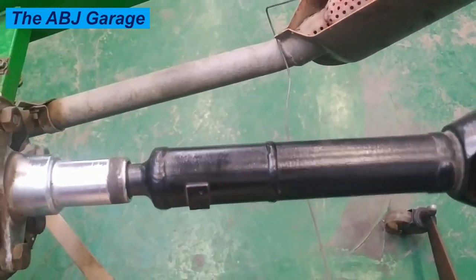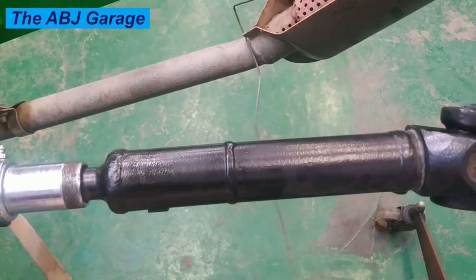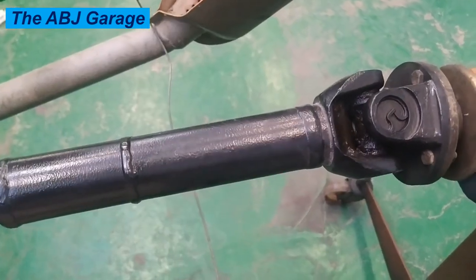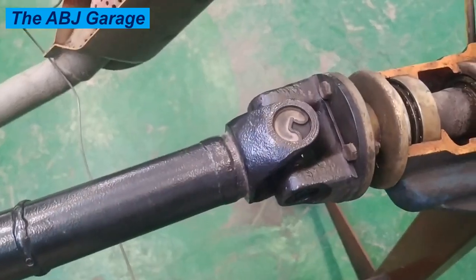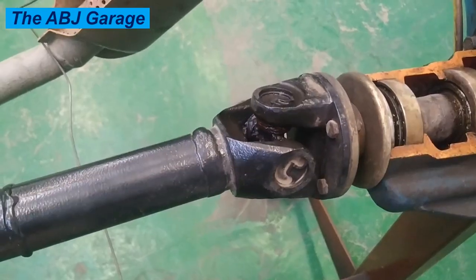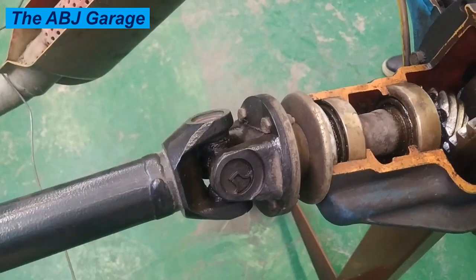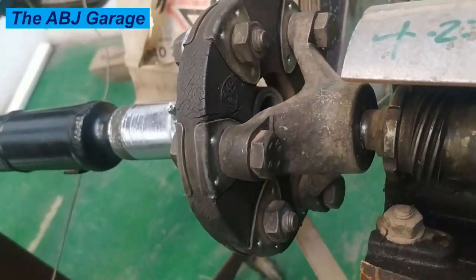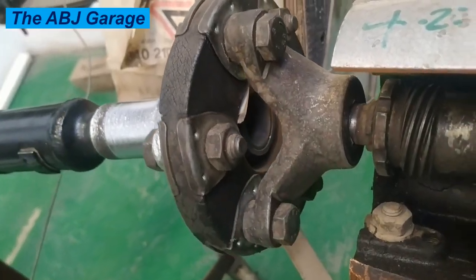Another cause of premature drive shaft failure is extremely hot climate. If you live in a hot climate, your car's drive shaft might get damaged due to excessive heat. The heat can cause the grease to break down and evaporate, reducing lubrication at the drive shaft components and joints. Once grease is removed, friction increases and that leads to premature drive shaft component failure.